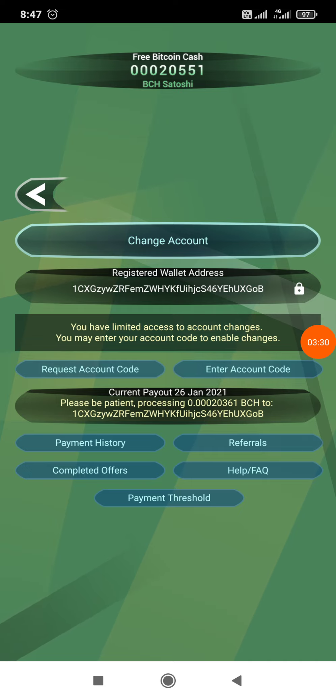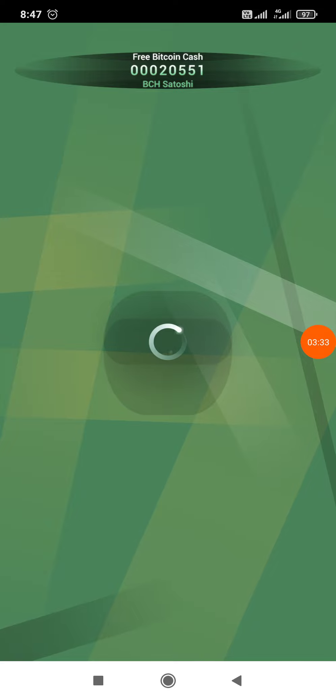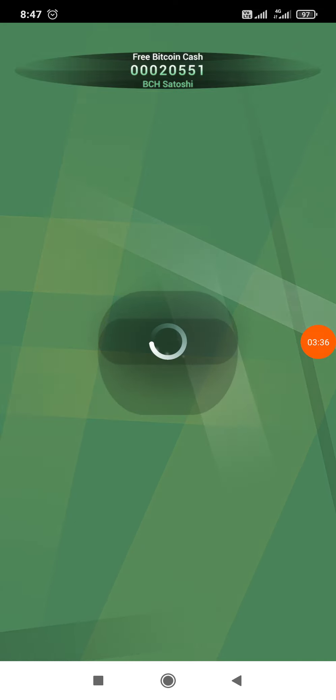There is a referral program also where you can earn 10% of your friends' commission for everyone you refer.